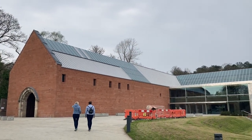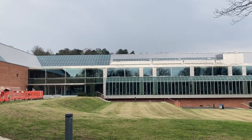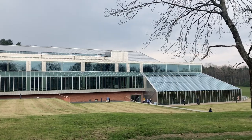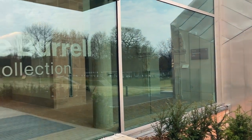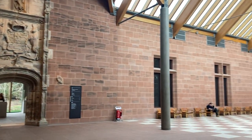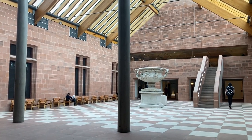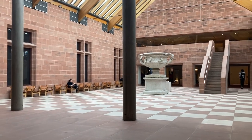So this is the side of the Burrell Collection. The way I used to come in was up that way, but they've made this a new entrance. It's a very cool place.